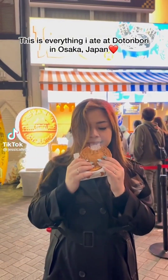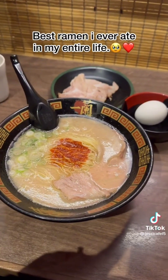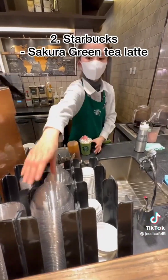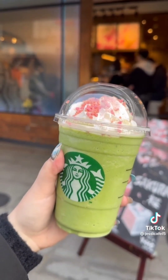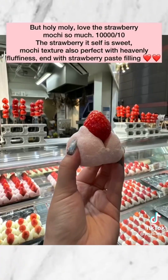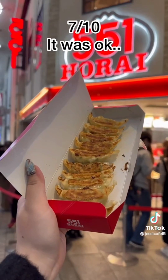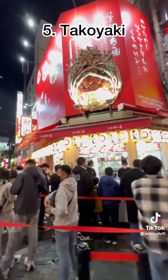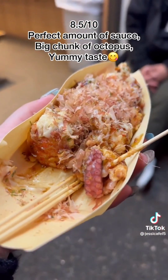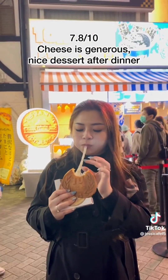This is everything I ate at Dotonbori in Osaka, Japan. We queued one hour for Ichiran Ramen, but it was totally worth it — the best ramen I've ever eaten in my entire life. Next we went to Starbucks and tried their sakura green tea latte, which tasted the same as a green tea latte back home. We tried a strawberry skewer that was too sweet, but the strawberry mochi was the best mochi I've ever tasted. The gyoza was just okay, but the takoyaki — which had an added crispiness — was very yummy and highly recommended. Last but not least, we tried a popular taiyaki cake; the cheese was generous and it was a nice dessert after dinner.